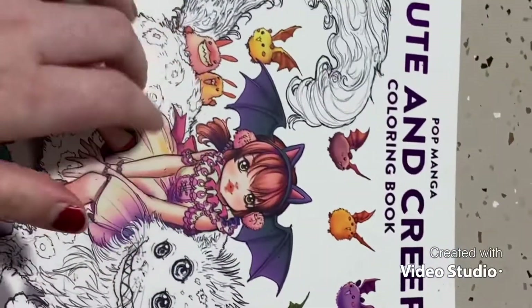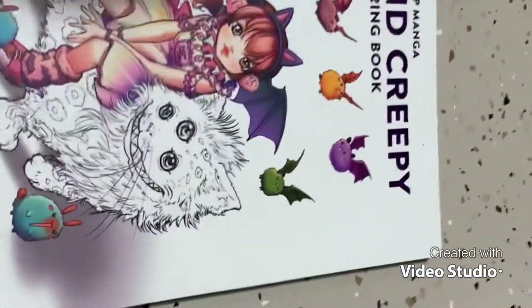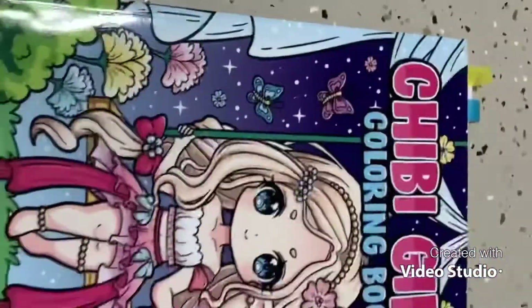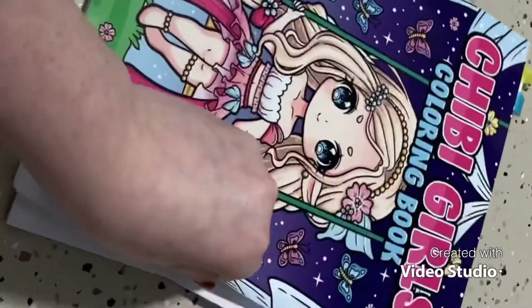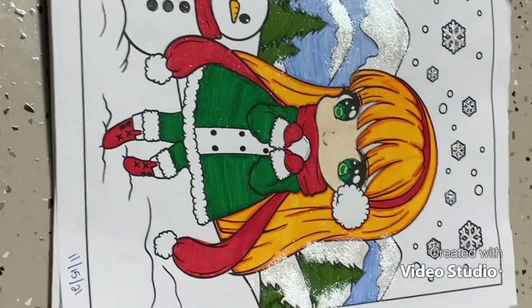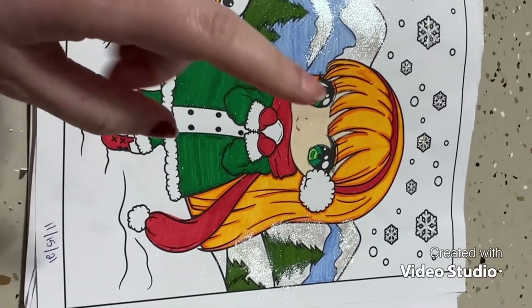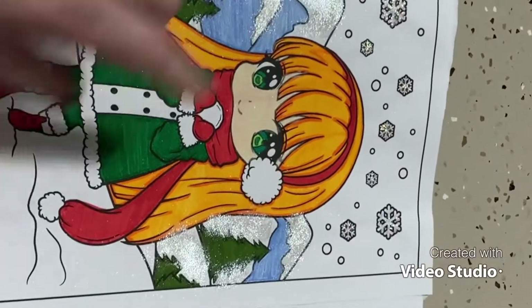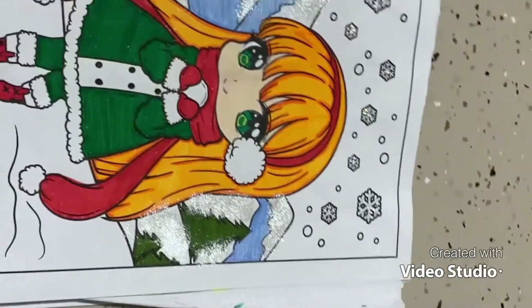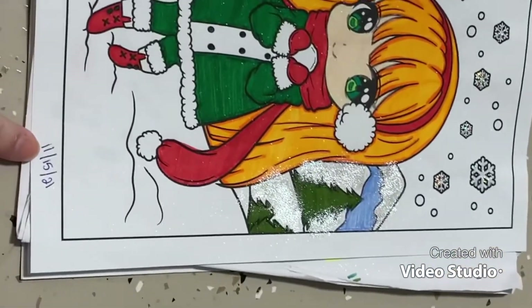That wraps up number 6 — Pop Manga Cute and Creepy by Camelia d'Errico. Now for number 5, this is a new purchase: the Chibi Girls Coloring Book. I've completed one page in here. I used multiple different mediums — her skin is colored pencil, there are Stickles for the sparkly snowflakes, and her hair and jacket are done with Super Tips. This was finished in November.